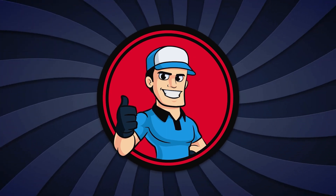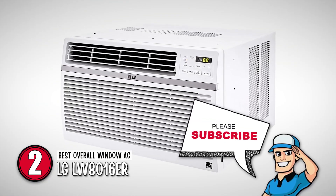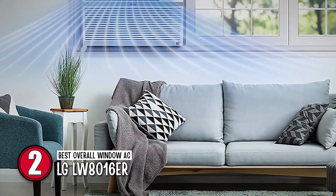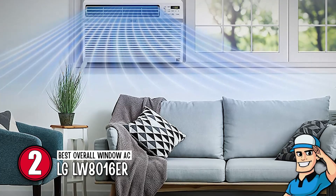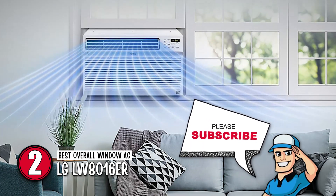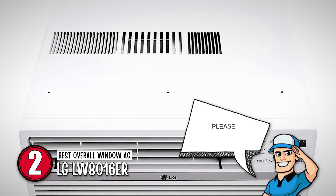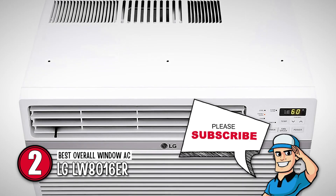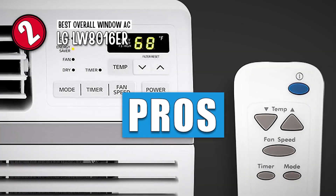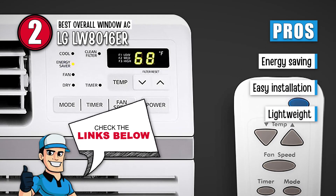Next, we have the best overall window AC, the LG LW8016ER. It is one of the most efficient window AC units available on the market, as it is well built and has some amazing features. It also has air filters for removing dirt from the air. Furthermore, this model is easy to use since it comes with a remote. Its pros are: it saves a lot of energy and it easily fits any window size.